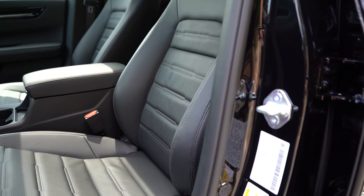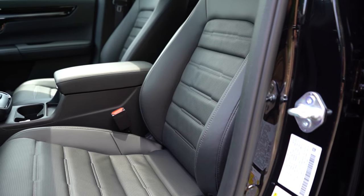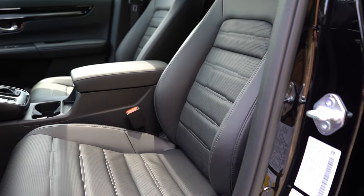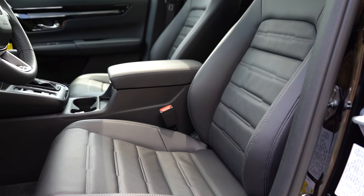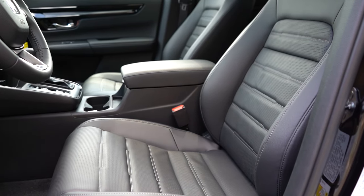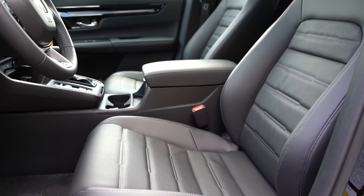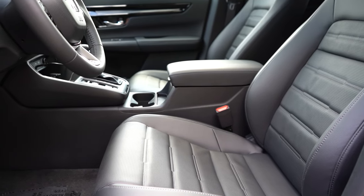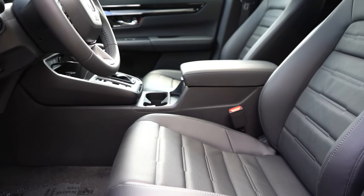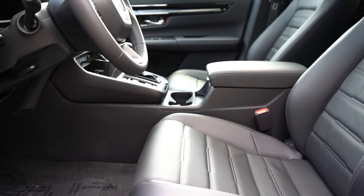Making our way to the front seats: the LX gets manually adjustable cloth seats, while the EX-L like we have today gets leather seating with a 10-way power driver seat and two-way power lumbar. Heated front seats come on the EX and EX-L trim levels. Overall seat comfort was wonderful — the power lumbar was incredibly adjustable, which isn't always the case, so seating was plenty comfortable here in the CRV.